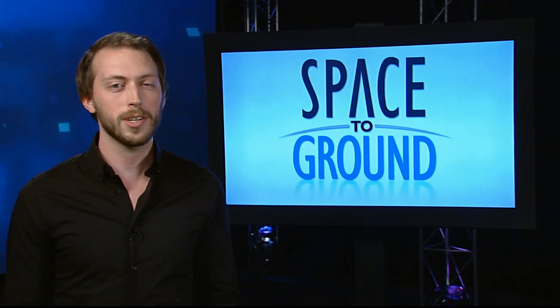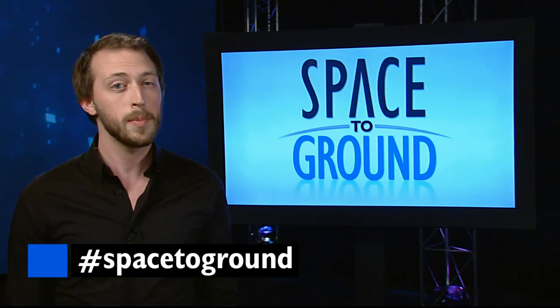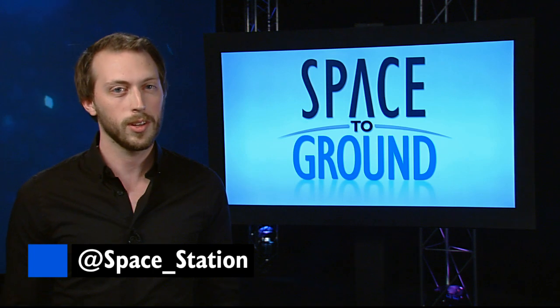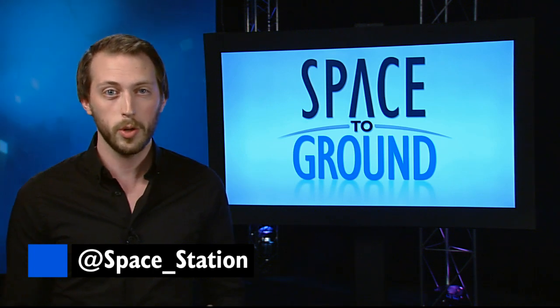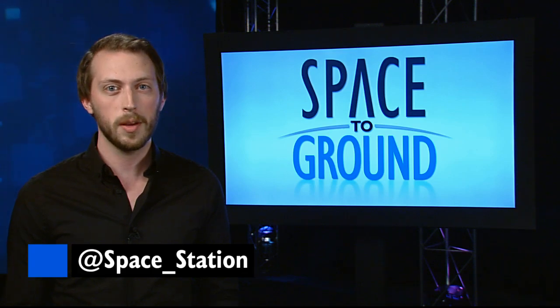Make sure to keep sending your questions and comments using the hashtag Spacetoground. And if you aren't already, make sure to follow us on Twitter at Space Underscore Station. You'll get the latest news from humanity's home 260 miles above, and updates from the men and women that make spaceflight possible.